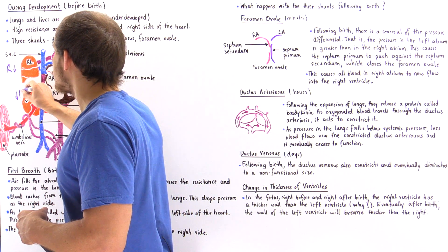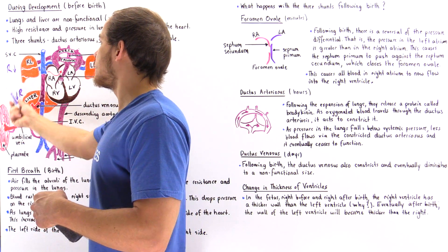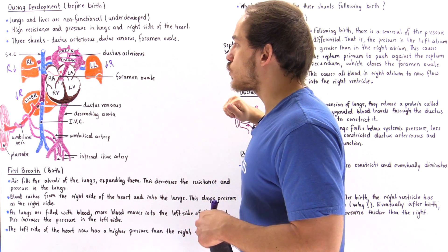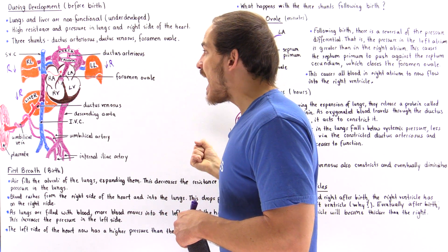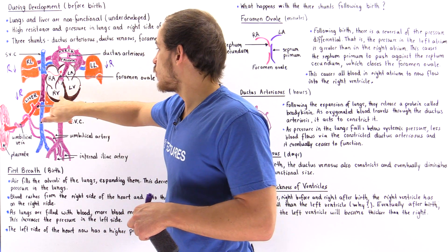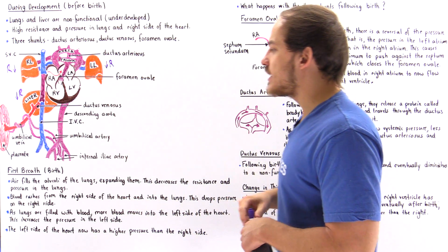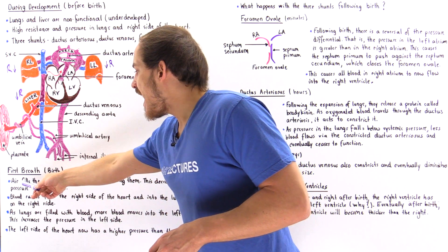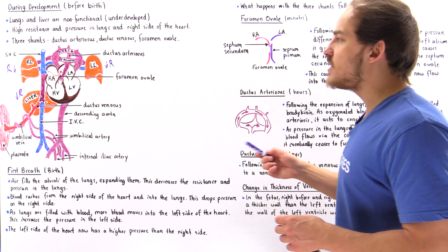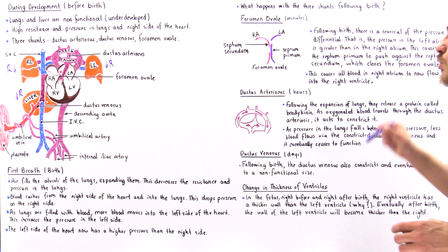The decrease in resistance and pressure eventually also takes place within the liver, as the liver begins to function following birth. Because we decrease the resistance and pressure in the lungs, the blood from the right atrium is now more likely to move into the right ventricle and into the pulmonary trunk, and then into the lungs where the pressure is now low. Air fills the alveoli, expanding them, decreasing resistance and pressure, and as a result the blood rushes from the right side of the heart into the lungs.